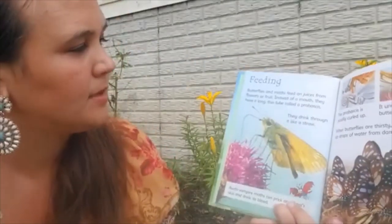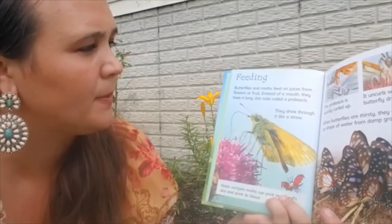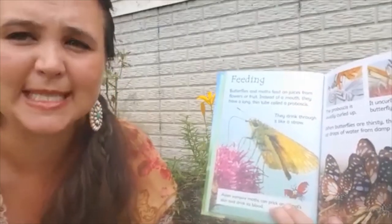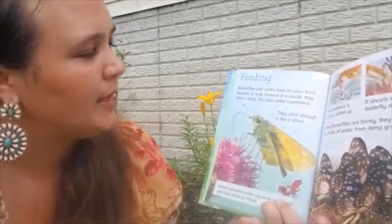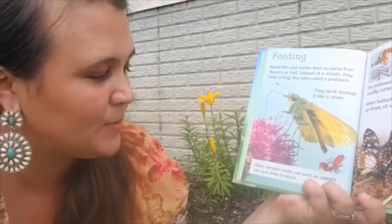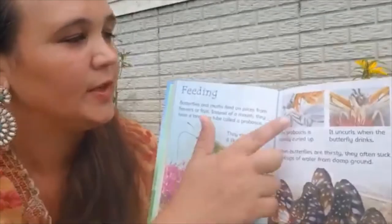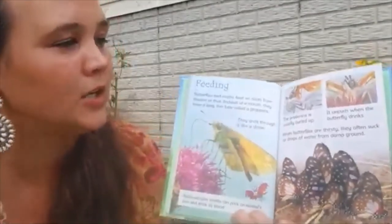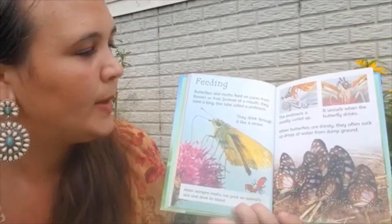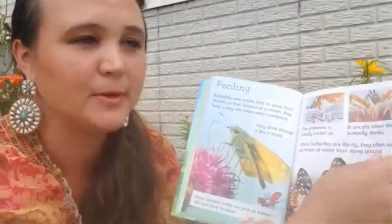Feeding. Butterflies and moths feed on juices from flowers or fruit. Instead of a mouth, they have a long, thin tube called a proboscis — you might also hear some people say proboscis. They drink through it like a straw. Asian vampire moths can prick an animal's skin and drink its blood — now that is kind of scary! The proboscis is usually curled up and uncurls when the butterfly drinks. When butterflies are thirsty, they often suck up drops of water from the damp ground — so if you see them near a mud puddle, they're drinking because they get thirsty like us.